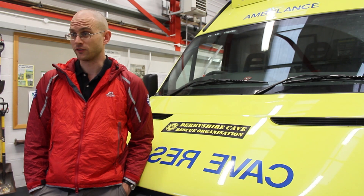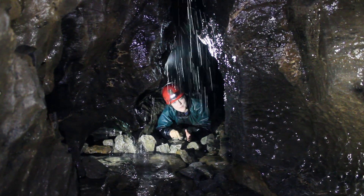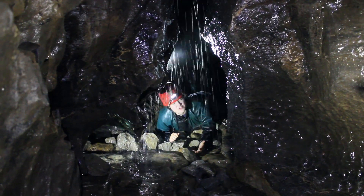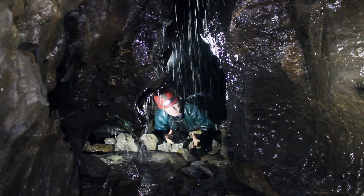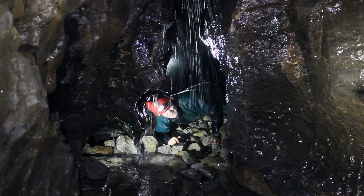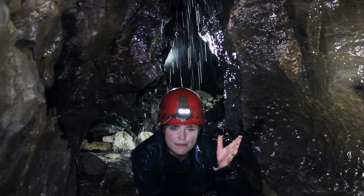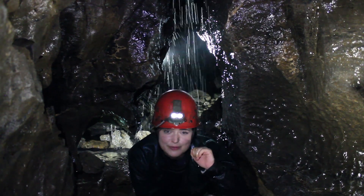Of all the caves in the country, this cave is known to have the most radon. Radon is known to cause cancer, but this isn't really a concern for us as casual visitors. The reason is that you would have to be in this cave every single day of the year for it to have any effect on you — it's not going to affect our health at all.